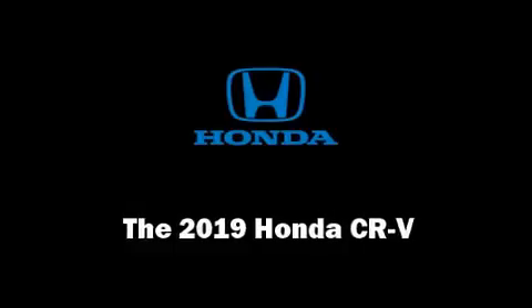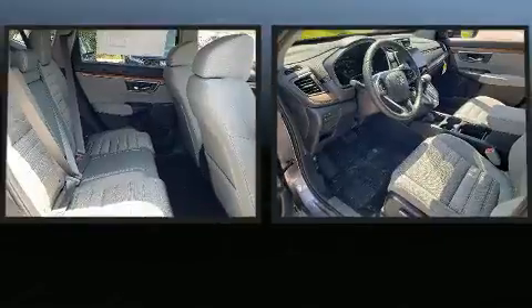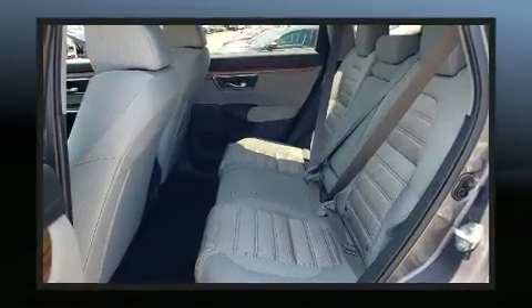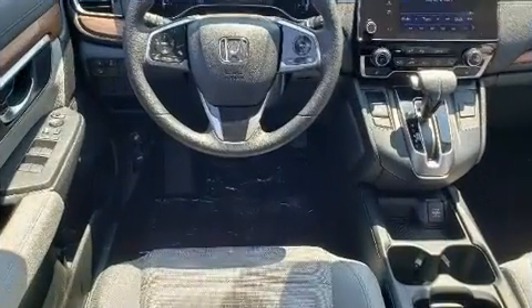The 2019 Honda CR-V. Smooth gear shifts are achieved thanks to the efficient four-cylinder engine, and for added security, dynamic stability control supplements the drivetrain. The engine breathes better thanks to a turbocharger, improving both performance and economy.